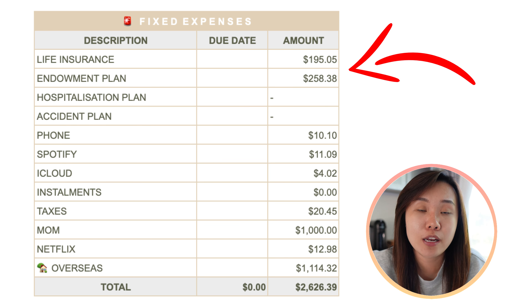Now let's go into my variable expenses, which is going to get exciting because you'll see a lot of things I've spent on here on Jeju Island — and a little bit of a change compared to what we budgeted during the mid-month update in September.